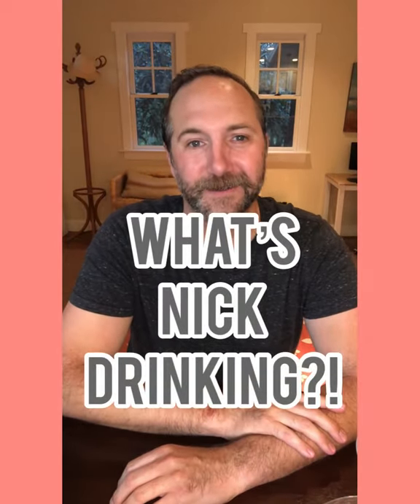What is up, Attaché Nation? Nick here coming to you from my house in Napa Valley. Excited to bring you another episode of What's Nick Drinking.